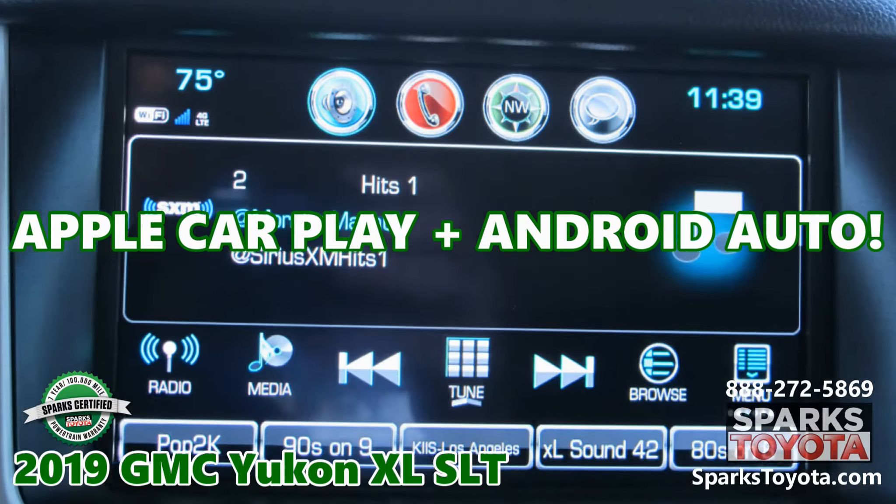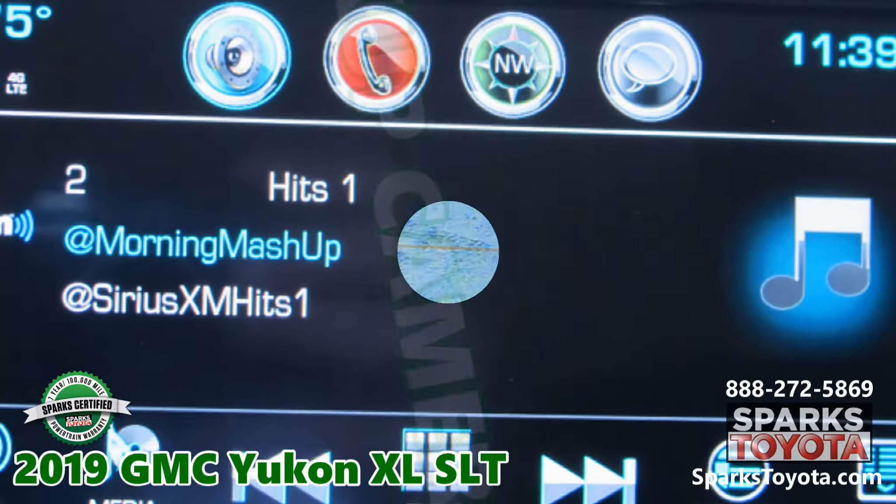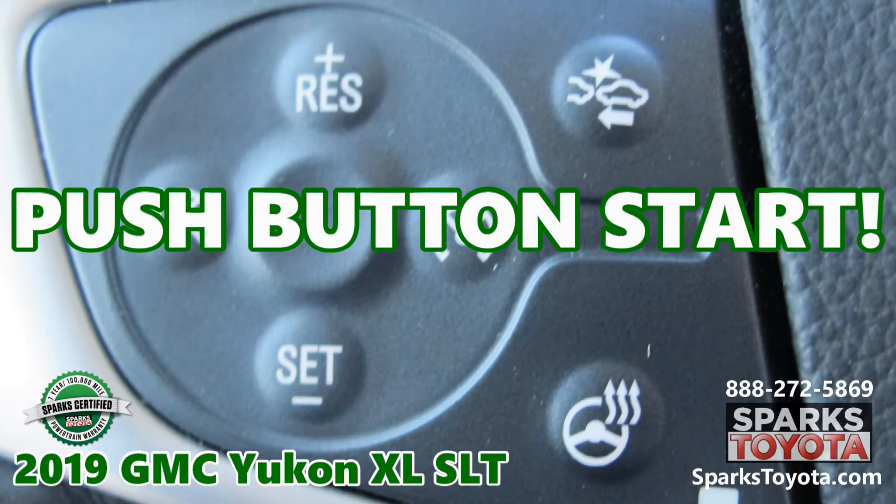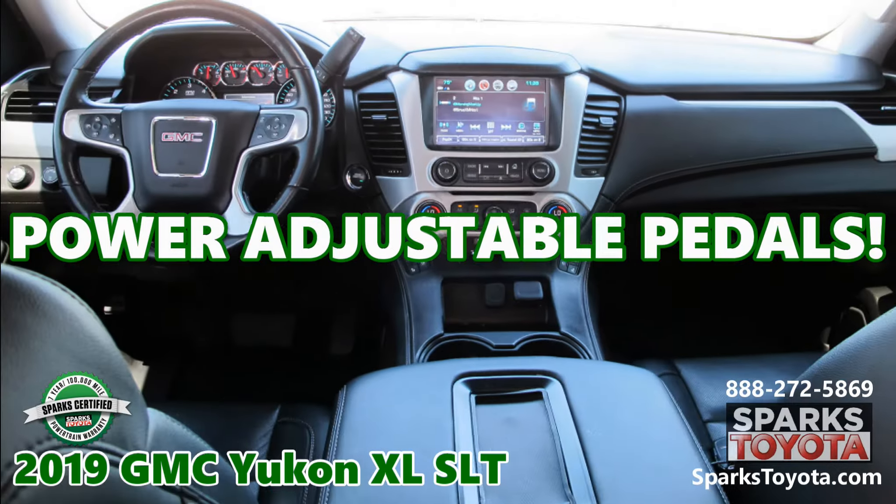Apple CarPlay, Android Auto, a backup camera, a push-button start, and power adjustable pedals.